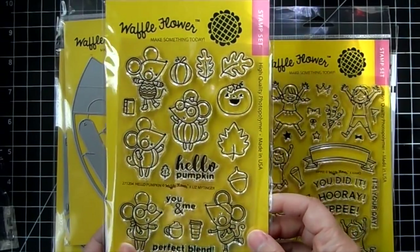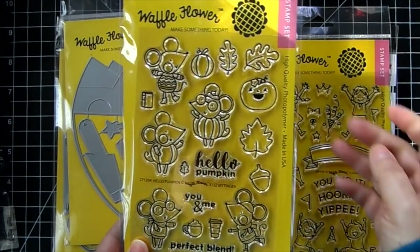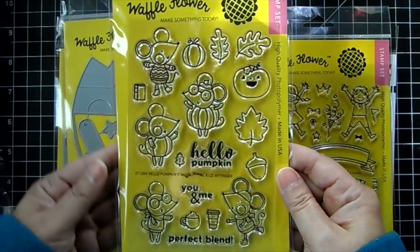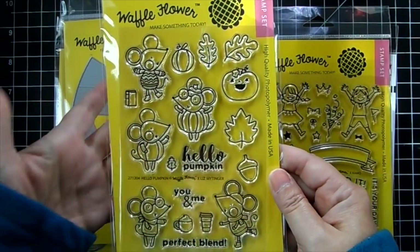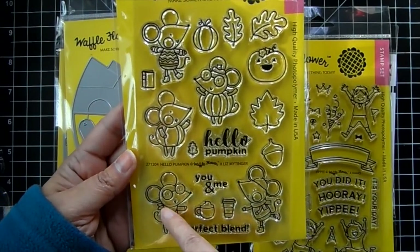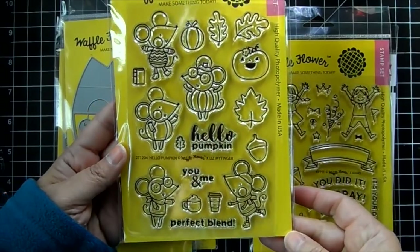Hello Pumpkin — this is so cute with these mice. Love their little coffee and latte cups. There are autumn elements in here: acorns, leaves, pumpkins, and a little book. I love how one has a sweater on and these guys are dressed in pumpkins. This one looks like he's ready to eat — he's got a little scarf, maybe he's dressed up for Thanksgiving. The sentiments are 'Hello Pumpkin' and 'you and me in perfect blend.'